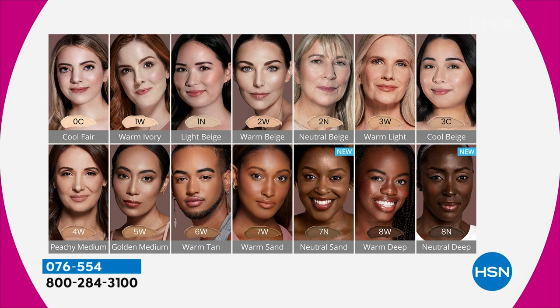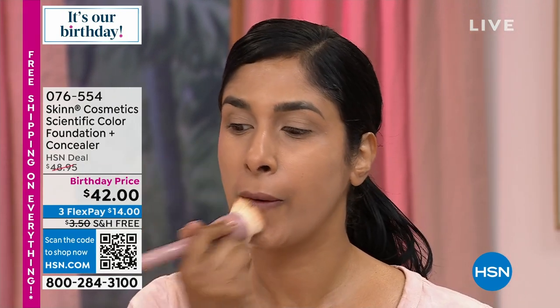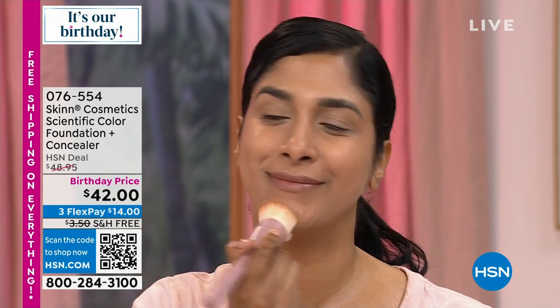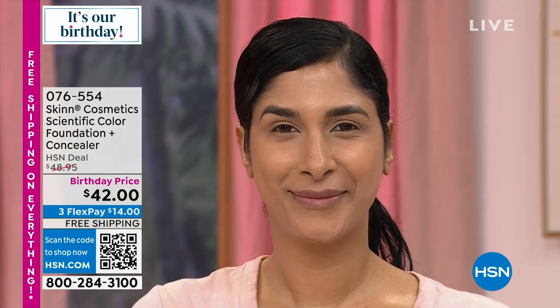Cool beige is me — I'm a soft cool beige. Peachy medium — even if it doesn't match your skin exactly, if it's a little darker and you blend it, that color will make everyone look younger. A lot of people go into peachy medium in the summer. Golden medium is a golden beige, olive. Warm tan is just like that, a golden tan. Warm sand is a peachier sand. Neutral sand is that true neutral brown. Warm deep is cinnamon brown. And then neutral deep is that true ebony. I purposely made these without the color blue.